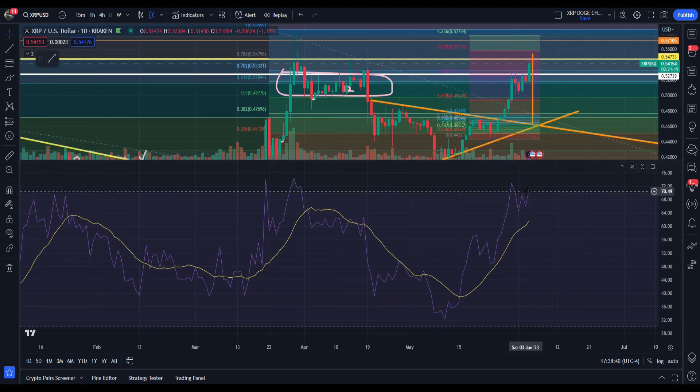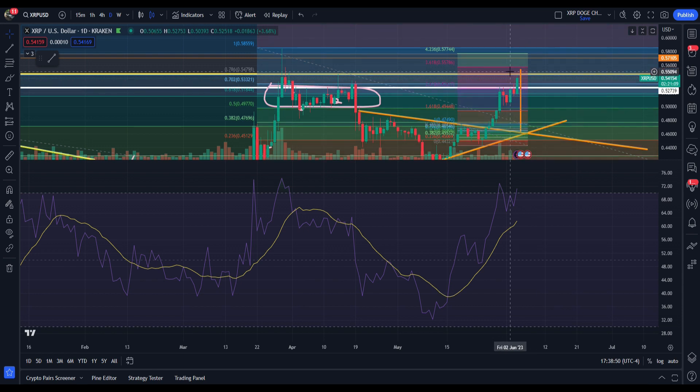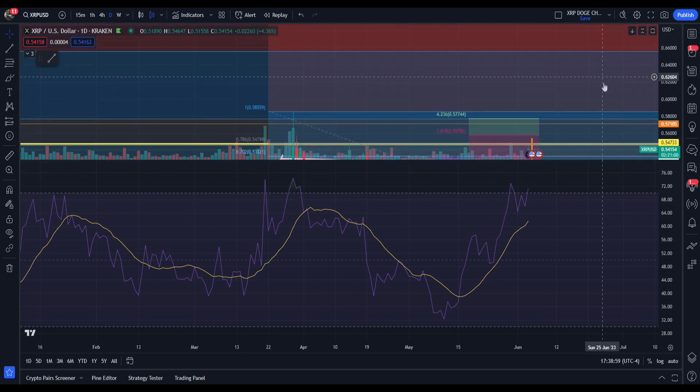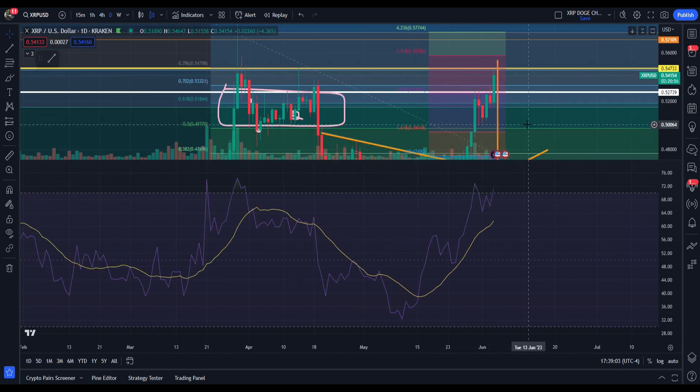How overextended are we? We're getting pretty overextended. We're on a $0.70 RSI — we always talk about we're on a $0.60, $0.70 in the RSI, sitting at $7.86. Realistically, if XRP could get a close above $0.54, you're looking at around $0.57 to $0.58 and a half for the next push, and then after that you're looking at like $0.65. That's what's in the cards.